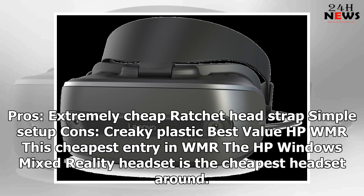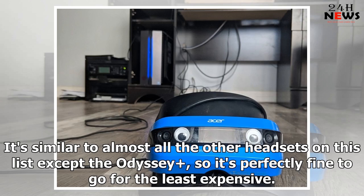Pros: extremely cheap, ratcheted strap, simple setup. Cons: creaky plastic. Best value — the HP Windows Mixed Reality headset is the cheapest headset around. It's similar to almost all the other headsets on this list except the Odyssey, so it's perfectly fine to go for the least expensive option.